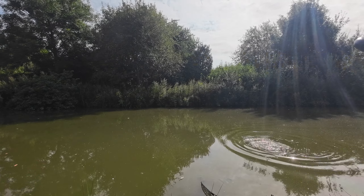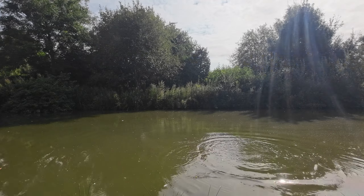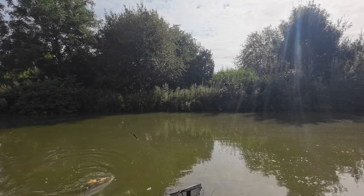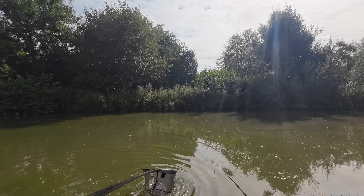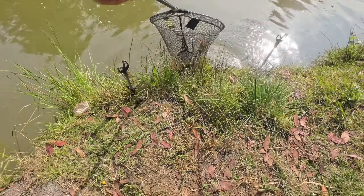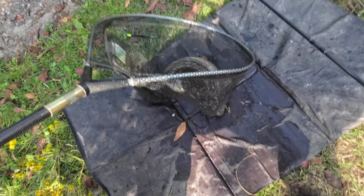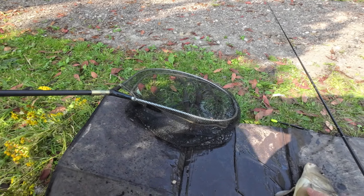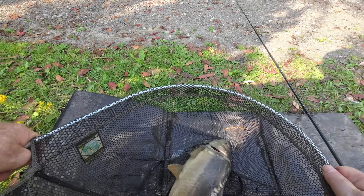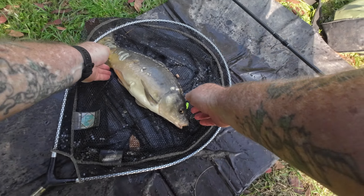There you go. Oh God dear, you'd think these were like 15, 20 pound. Oh, you've got there. It's come out. Lovely, lovely pattern on it.